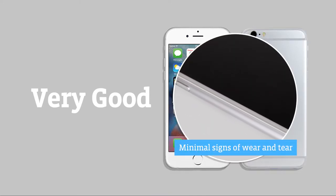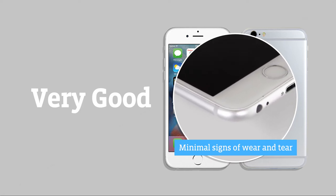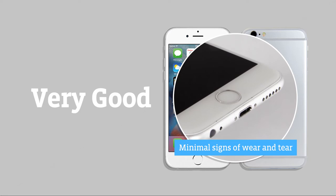A very good phone is in great condition with minimal signs of wear and tear. The important thing is that you're getting a fantastic phone for a great price, plus it's covered with 12 months warranty too.